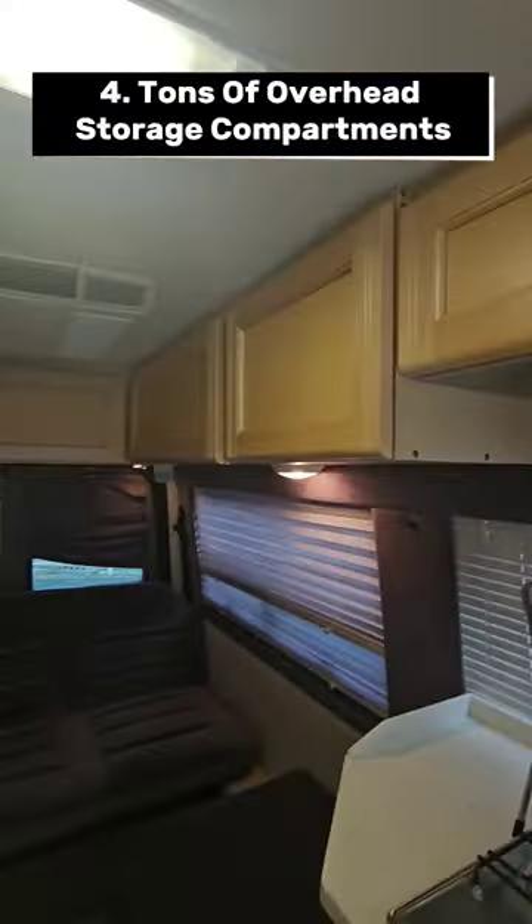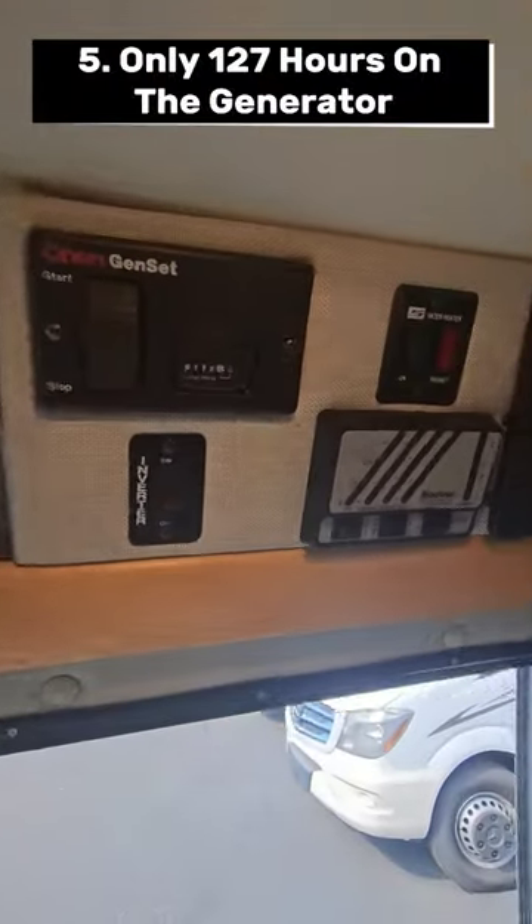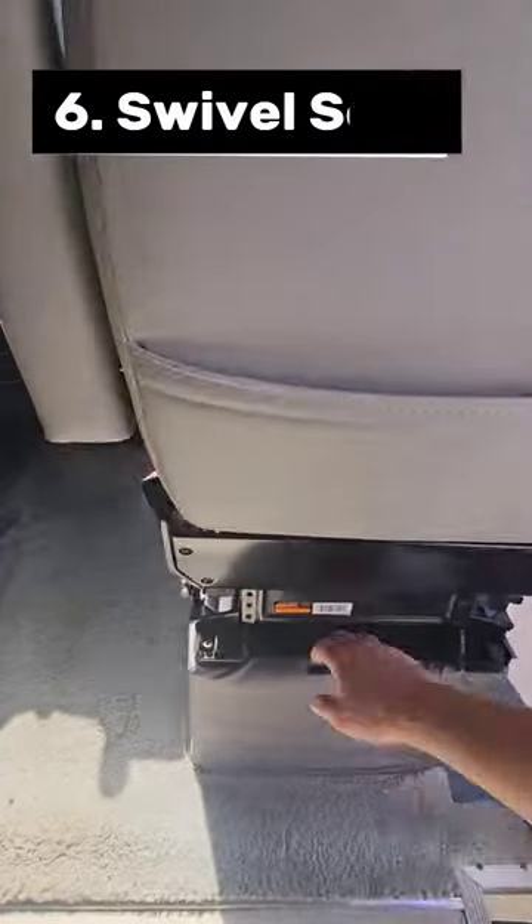So much overhead storage in this class B, it's pretty insane honestly. There is also only 127 hours on the generator, and you do have swivel seats up front.